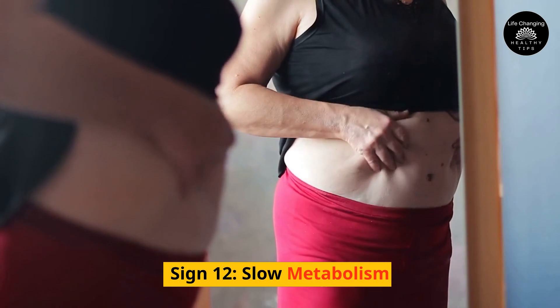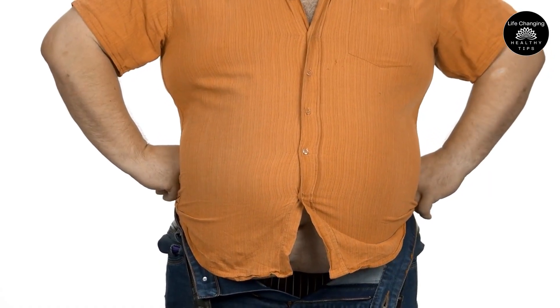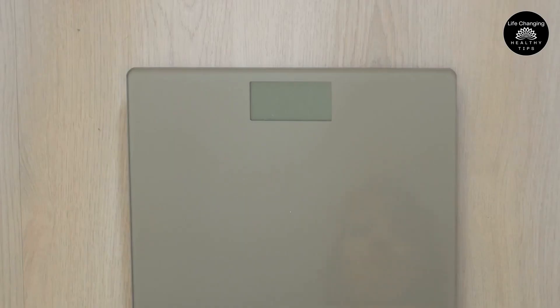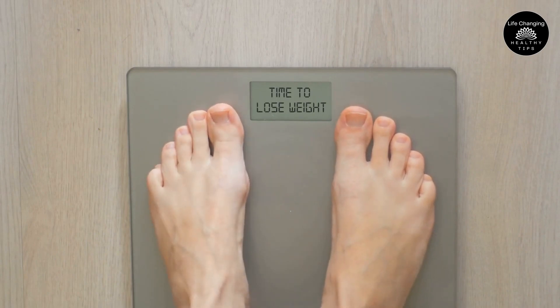Sign 12 – Slow Metabolism. If your metabolism is slow, it could be an indication that your body isn't getting enough oxygen and nutrients. This causes you to gain weight, feel tired all the time, and makes it difficult to lose weight.